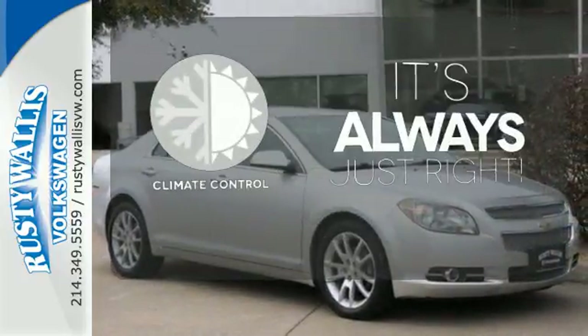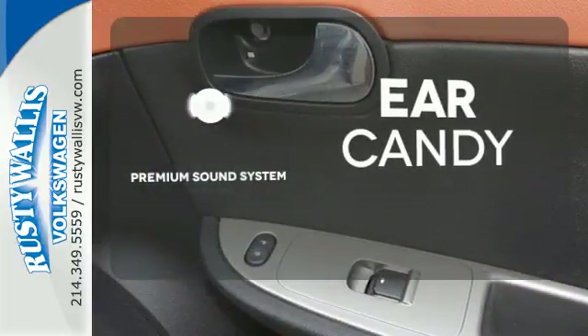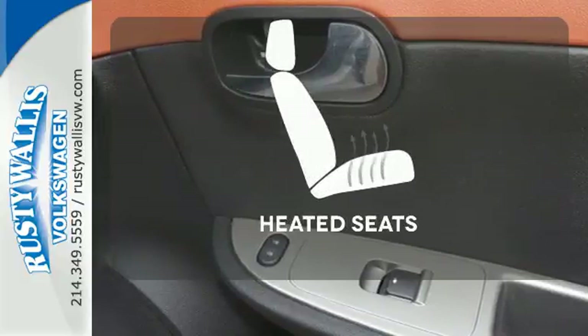Set it and forget it with the Climate Control. The premium sound system gives you a rich listening experience. Ward off the chills with heated seats.